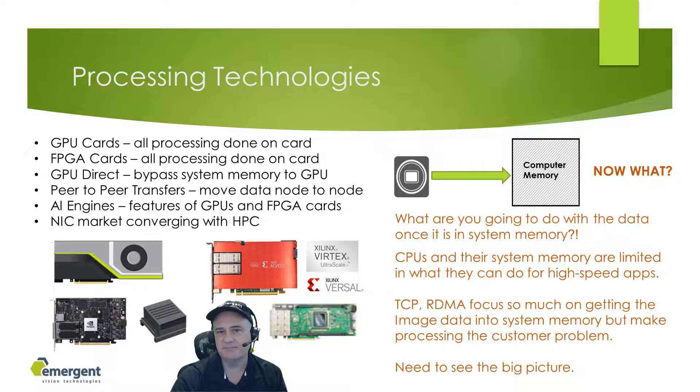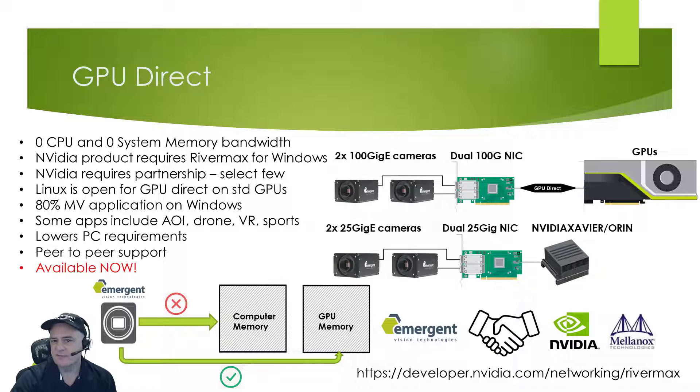GPUDirect is a fantastic technology in use by many of our customers in AI, drone, VR, and sports applications to name a few. In this case, the CPU and system memory remain untouched while the data is transferred directly to the GPU from the NIC. On Linux, many things like this are possible with many GPUs with arbitrary NICs. NVIDIA GPUs on Windows only allow GPUDirect from Mellanox NICs using RiverMax for selected partner vendors like Emergent. RDMA does not support GPUDirect here. With 80% of machine vision applications being on Windows, it does limit others looking to implement this feature. Emergent has supported this feature for over two years.